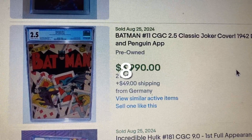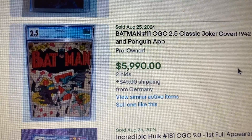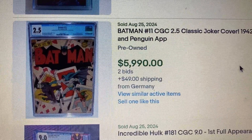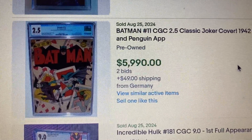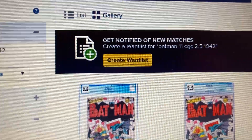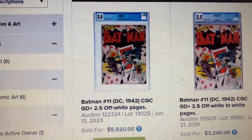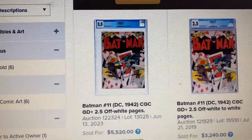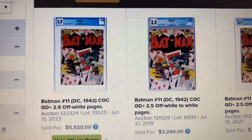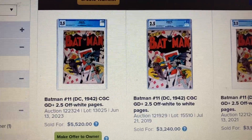Coming in at number 8, we have Batman issue 11, CGC 3.5 — a classic Joker cover from 1942. The Penguin also makes an appearance on this book. This one sold for $5,900. Over at Heritage, a 2.5 sold as high as $5,520 back in June 2023 — that's an increase of $380. And one sold back in July 2019 for $3,240.